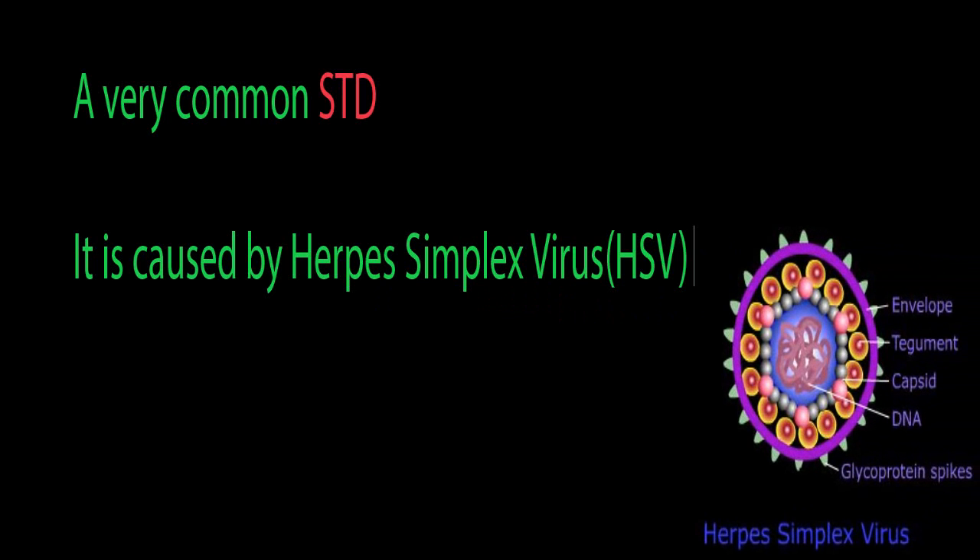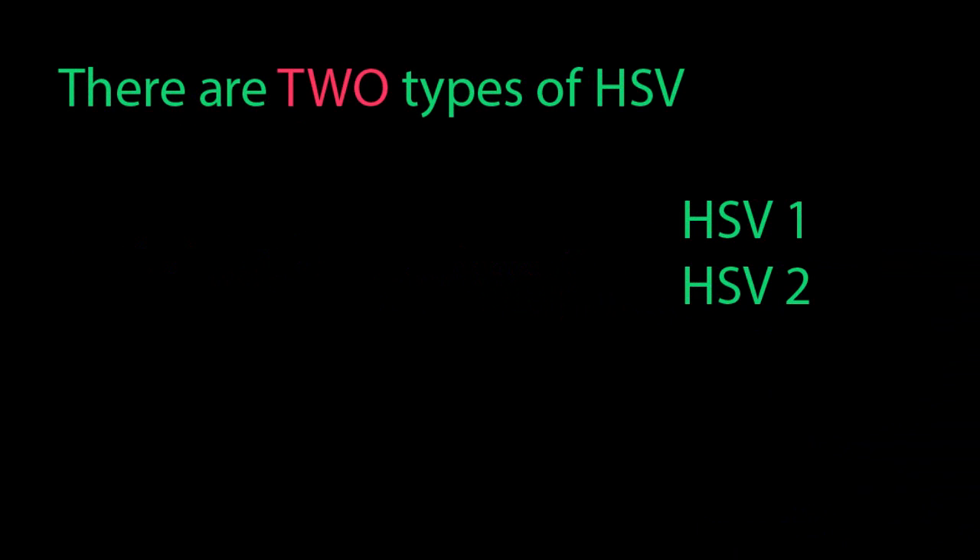What is herpes? Herpes is a very common STD. It is caused by herpes simplex virus. There are two types of HSV: HSV-1 and HSV-2.